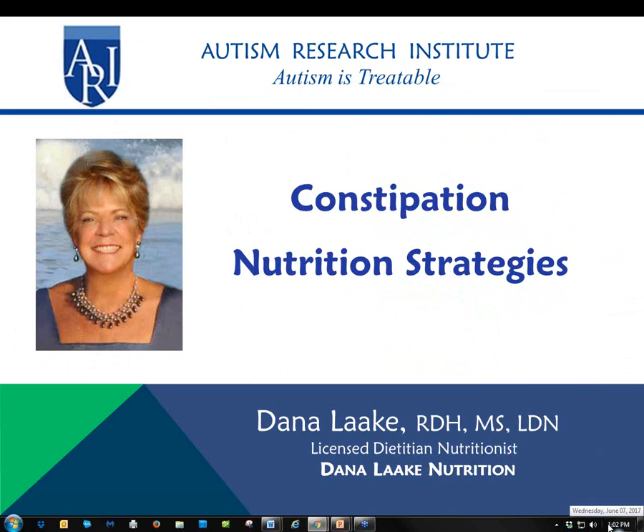You can type your questions into the questions section starting now and throughout the talk. These webinars are made possible through generous donor support. If you would like to contribute, please visit our website at autism.com. And now I will turn it over to Dana.